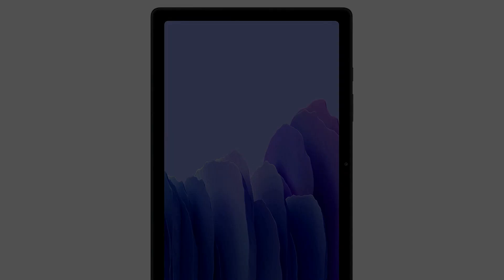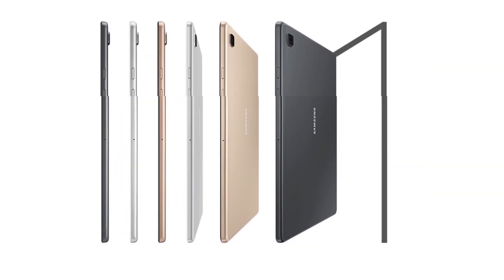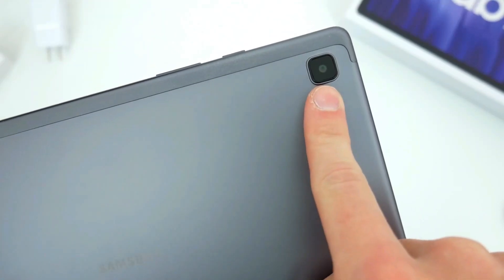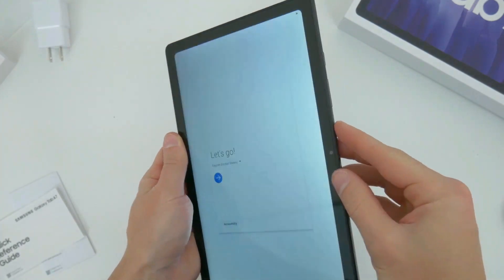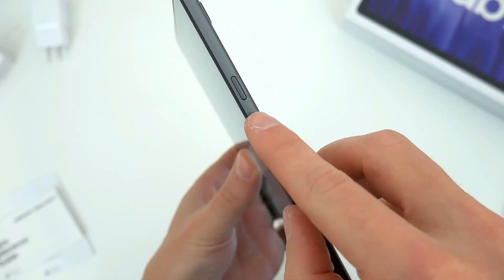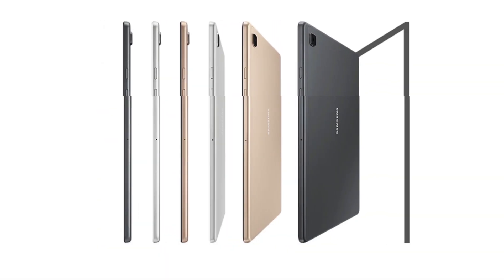Priced under $250, it is one of the best tablets for coding and an extremely affordable choice for people seeking an inexpensive option. Whether you are a student planning to become a programmer or just starting your career, the Samsung Galaxy Tab A7 is a decent device. It may not have all the specifications of top-end models — for example, no fingerprint reader — but it is good enough to teach beginners programming language basics.